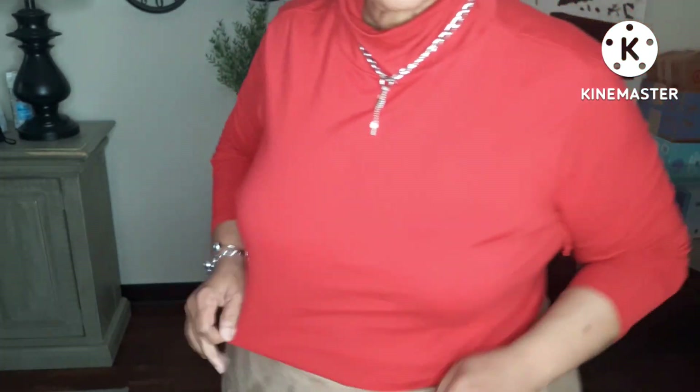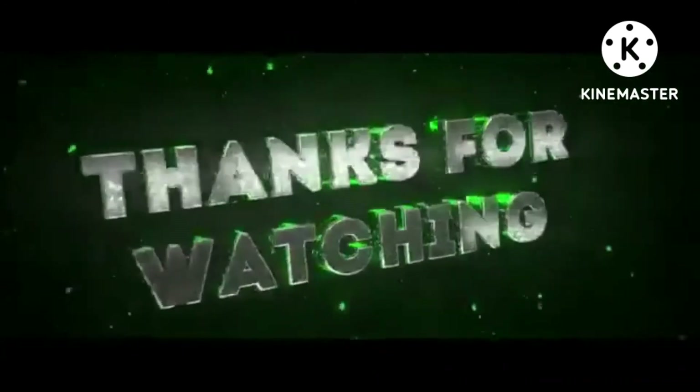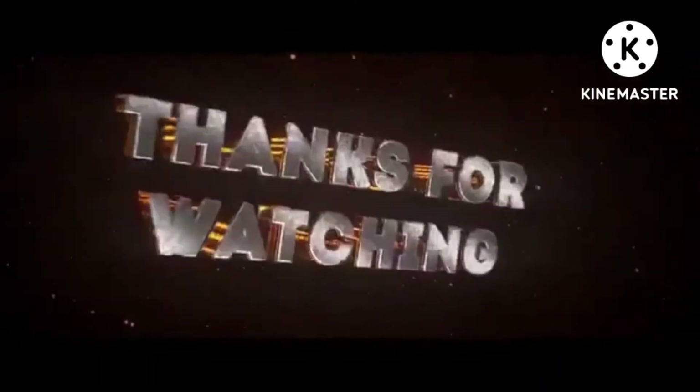That's it for the haul guys. Comment down below and let me know which outfit you liked best and what you would have paired it with. Thumbs up the video, comment, like and share, and I will catch you in the next video. Have a great day, bye bye!